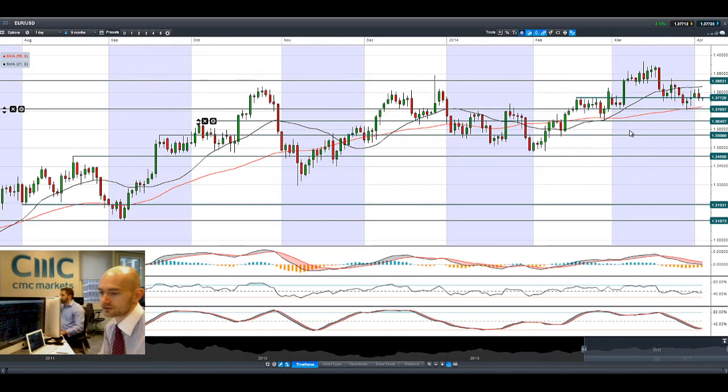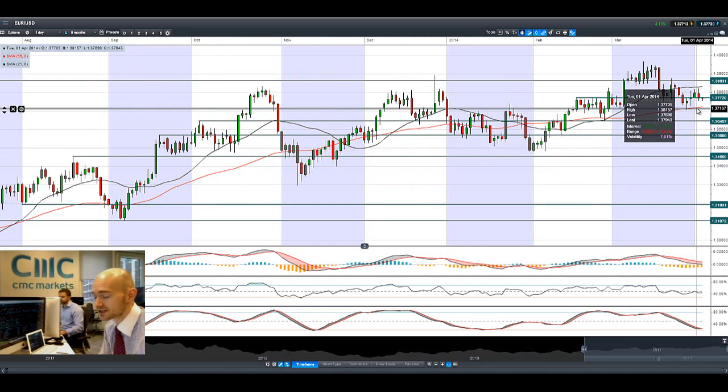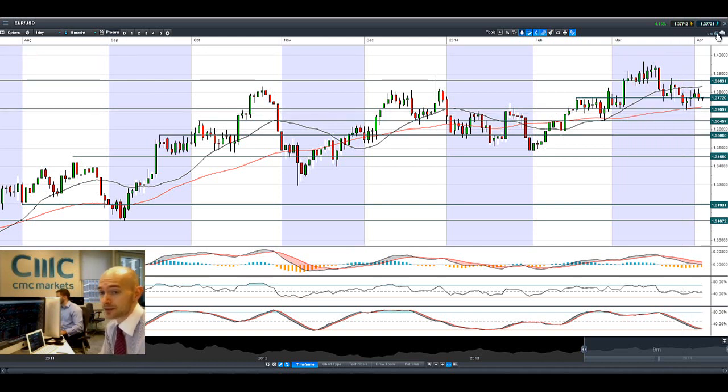Moving on to EURUSD, which is currently trading below potential support at 1.3772. The next potential support is at 1.3709. Most commentators believe that the ECB will not cut rates, but I would say never say never. They want to keep that ace in the hole and really don't want to use it unless they have to. There has been some disappointing data coming out of the Eurozone. Other markets are adding stimulus — maybe the Eurozone needs that little bit of extra help. If it doesn't happen now, it might happen later. We'll be waiting to see what happens today at 12:45.